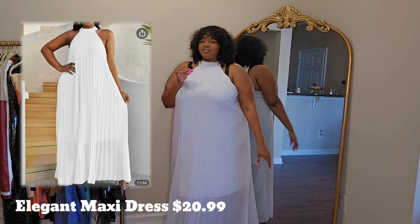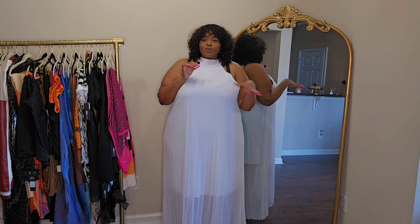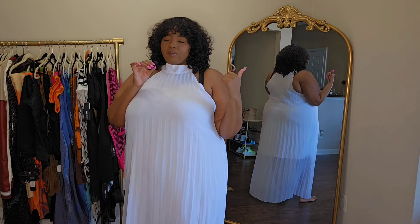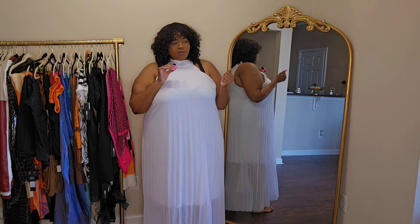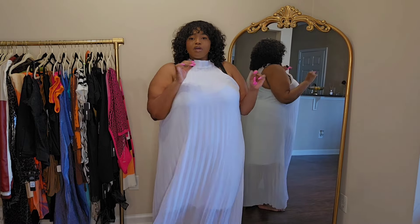I got this dress in a size 5X — it's like a pleated maxi dress, all white. They have this dress in so many other colors, but I just opted for the white because this is like one of those dresses where you have a special occasion. It does tie around the neck and then it has this long pleated dress. It's like a mesh material and it's see-through. It's really, really long — as you guys can see in the mirror, it almost drags the floor on me. Underneath this dress, it has a white solid-colored dress. This is a very pretty dress. You can wear this to any type of little event — a wedding. Any type of special event, I feel like I would pull this dress out. Let me know what you guys think about this dress, and would you rock this? Where would you rock this? Let me know.